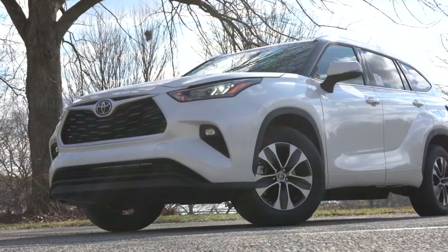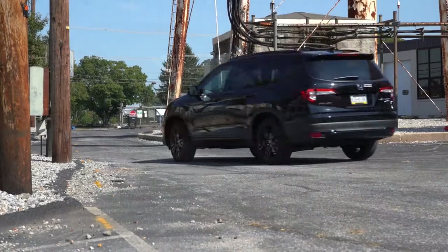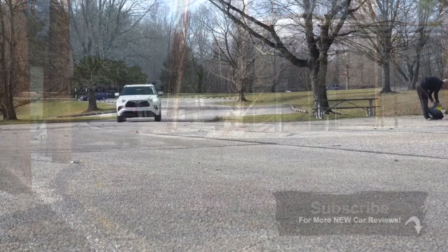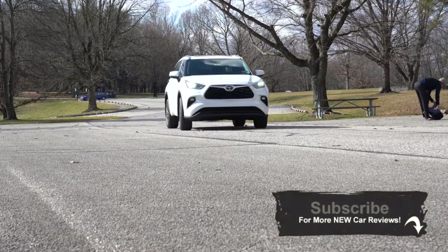What is up, you guys? Welcome back to another one. If you're new to the channel, I am Gold Pony — that's me on the screen right there. I review new cars on YouTube. Today I wanted to compare two that I have already driven and reviewed this year: the 2020 Toyota Highlander versus the 2020 Honda Pilot.